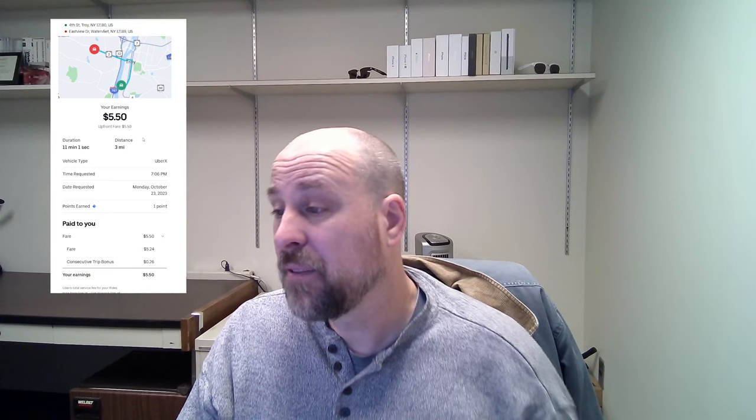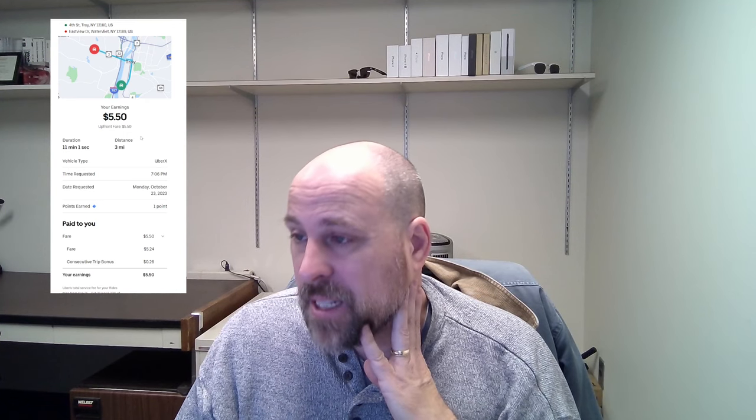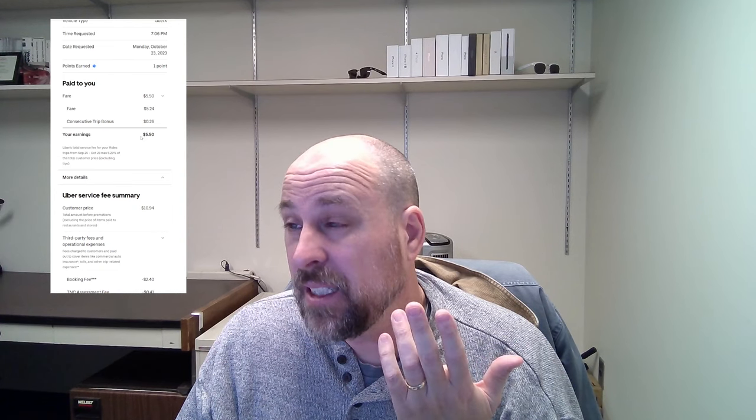The final trip for this week — all my trips were done on Monday — was $5.50 for 11 minutes and three miles. The fare was $5.24 plus a $0.26 consecutive trip bonus. The customer paid $10.94, so I got approximately 50% of that fare.